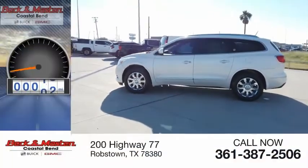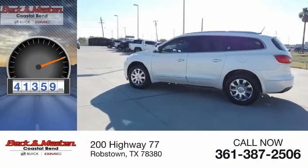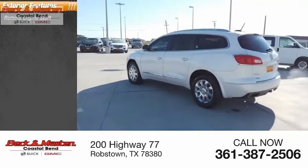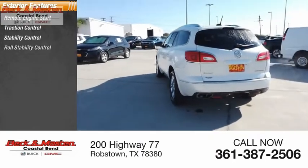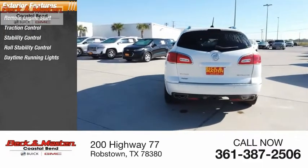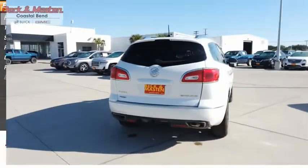This vehicle has less than 45,000 miles. Here are some of this vehicle's great options: remote engine start, traction control, stability control, roll stability control, daytime running lights, power brakes, and braking assist.